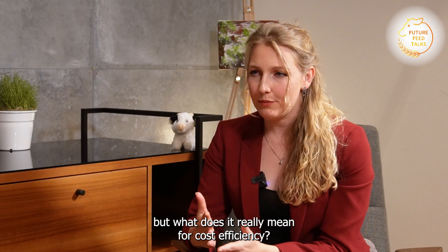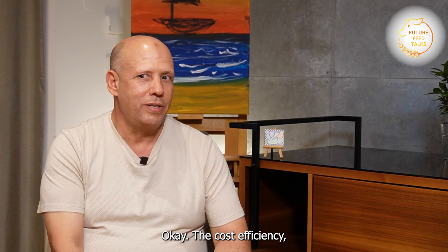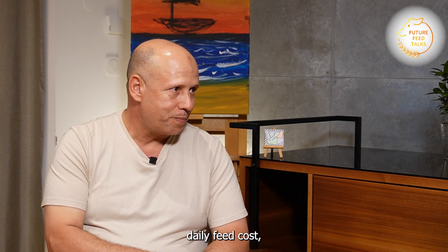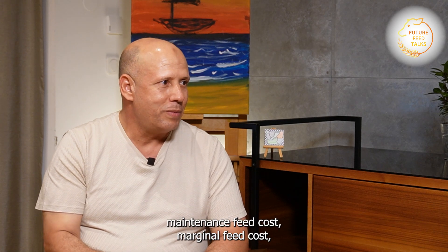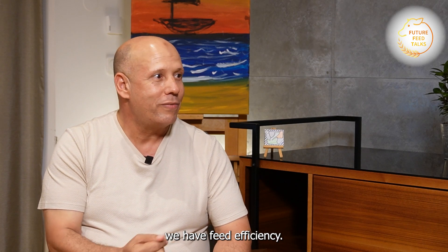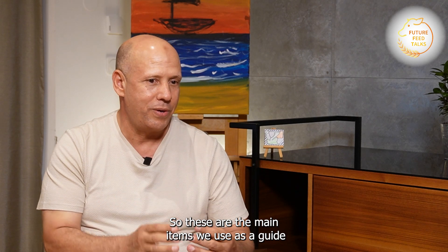What does cost efficiency really mean here? We have eight guide items for controlling cost efficiency in the industry: feed cost daily, income over feed cost, milk-to-feed ratio, maintenance feed cost, marginal feed cost, income over feed cost for the herd, and feed efficiency. These are the main items we use as guides to control performance in the dairy industry.